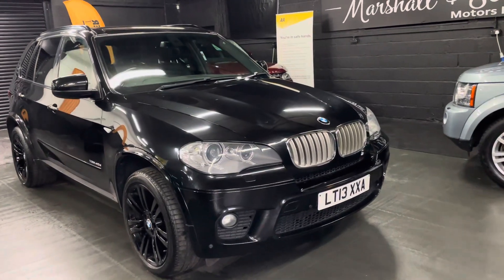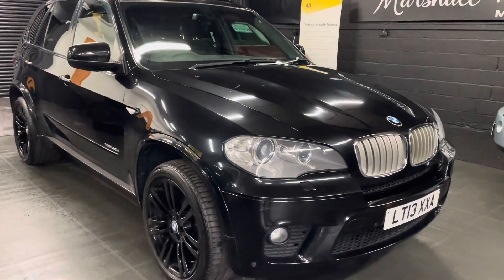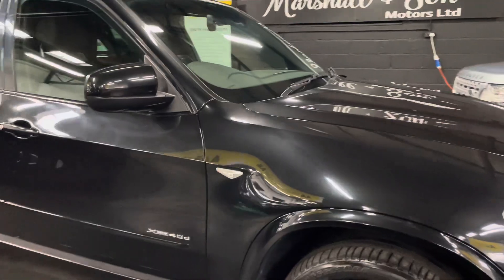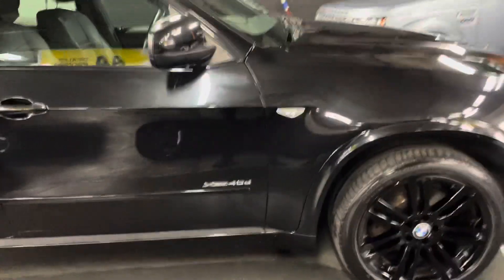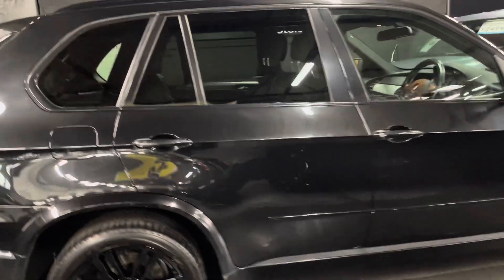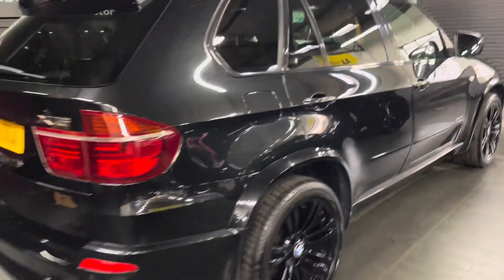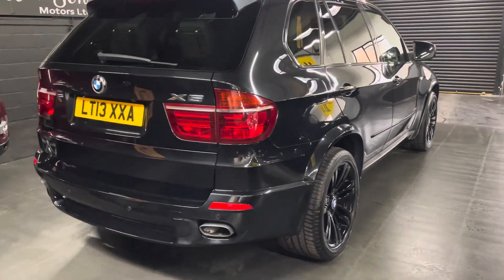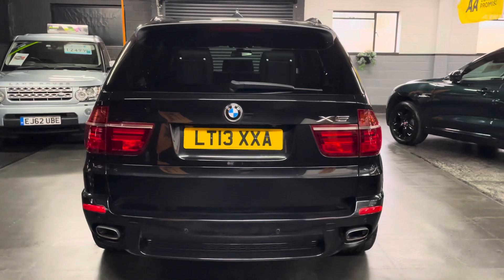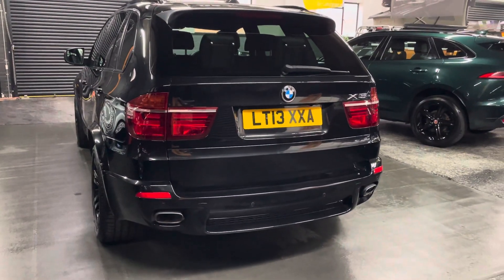Good afternoon. We are pleased to present this 2013 13-plate BMW X5 — it's the 3-litre M Sport xDrive 40d. The car has covered just over 127,000 miles, but we decided to take it in because it has only one former keeper and eight service stamps at BMW. We'll give it a service just to bring it back up to speed.